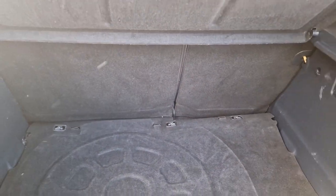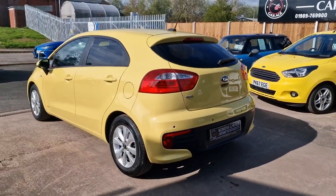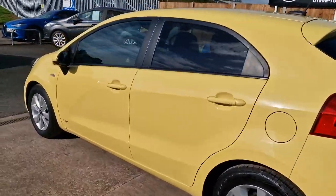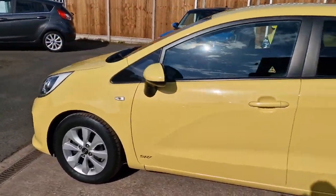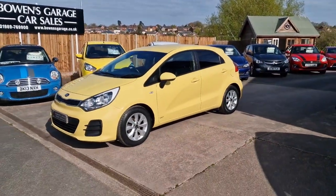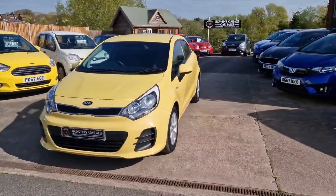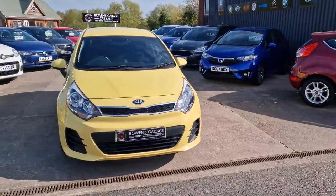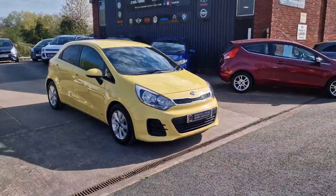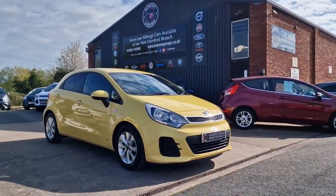So there we have it — November 2015 Kia Rio SR7 in Yellow Zest, 42,000 miles with good service history, £35 a year to tax, and a very low insurance group. Finance is available from less than £160 a month, and the car comes with a fresh MOT and two remote keys.